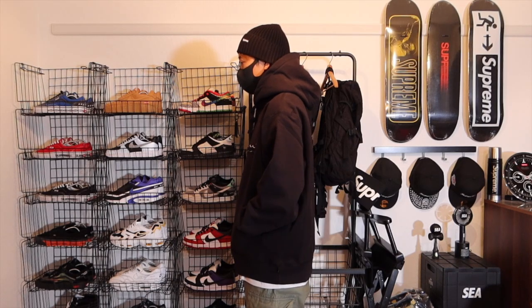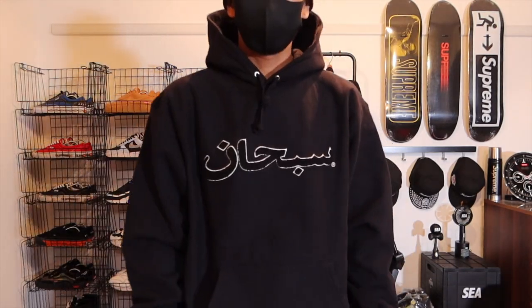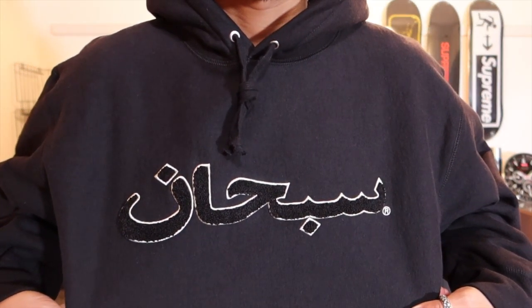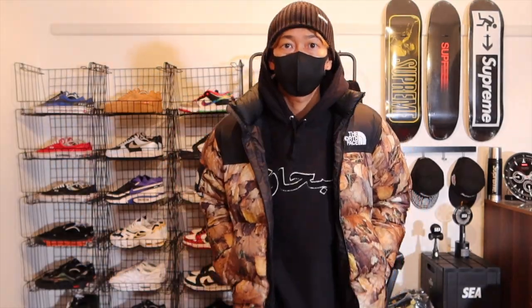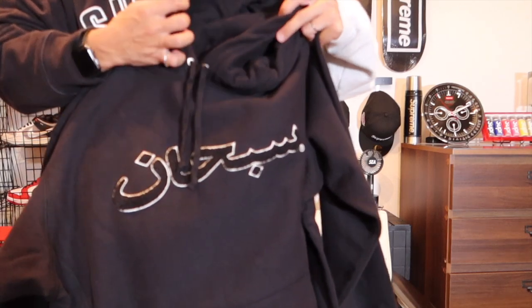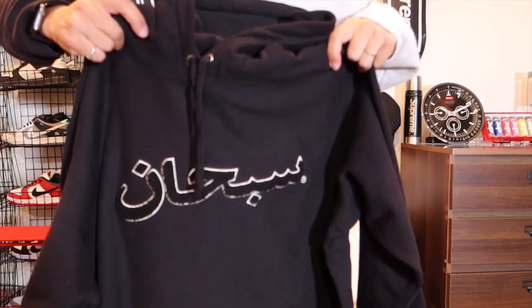素材はカナダボディのヘビーウェイトです。このブラックだけ同色になっていて、他のカラーは配色になっているんですが、こっちの方が使いやすいですし、ずっと使えるかなと思います。アラビックロゴの意味は、直接的にアラビア語でシュプリーム最高と書いてあるわけじゃなくて、輝かしいとか賞賛とか自由という意味になります。また刺繍バージョンがもうだいぶ色褪せてきてるので、いつかまた復刻してほしいなと思っています。